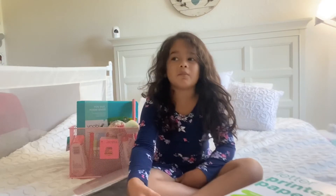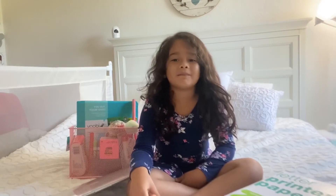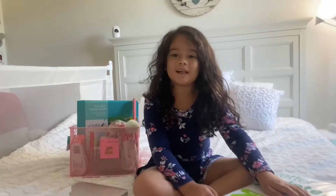Hello, guys. Welcome to my channel. My name is Camila, and I'm 6 years old. So I'm going to show you my supplies for online school.